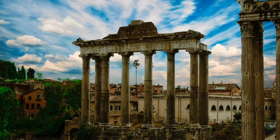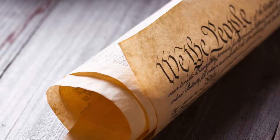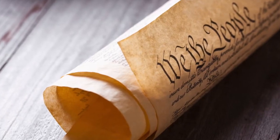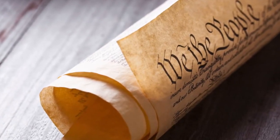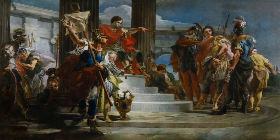The lessons they learned from the Roman Republic helped them create the U.S. Constitution, with its separation of powers, checks and balances, and other structures designed to limit too much power being placed in the hands of one person, an elite group of people, or even a majority.